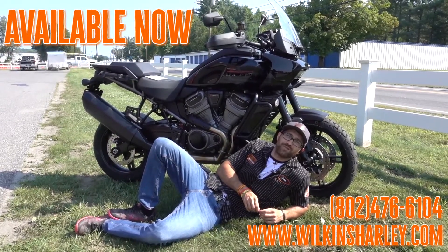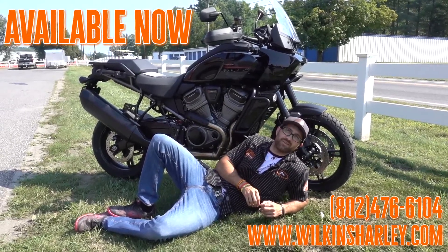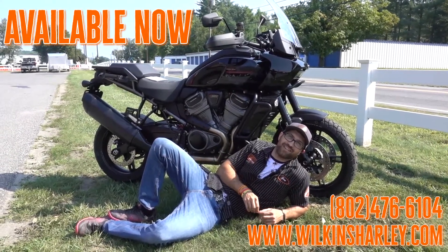If you have any questions, hit me up at 802-476-6104, and check out the website. Changes daily, a lot of cool bikes on there, but I'll be here on the grass if you need me. All right guys, take care, ride safe, and explore.